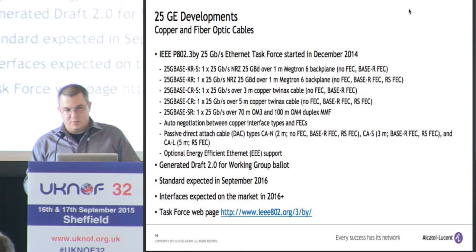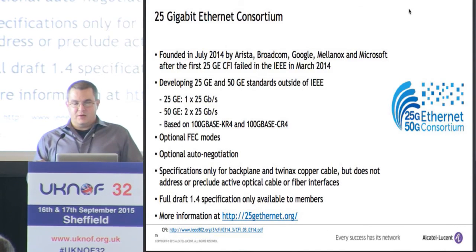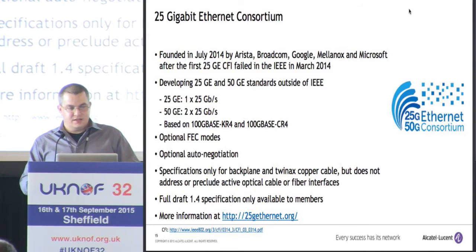There's also the 25 Gigabit Ethernet Consortium, founded in July by people who had a failed call for interest in the IEEE. They basically said they'd do their own thing. They're developing 25 and 50 gig standards outside of the IEEE, with optional FEC and optional auto-negotiation. Their webpage specifically states: 'specifications only for backplane and TwinX copper cable, but does not address or preclude active optical cable or fiber interfaces.' The draft specification is only available to members, but my guess is they're probably trying to develop a longer-reach 25 gig interface, since in the IEEE we only have a multimode 100-meter interface right now.